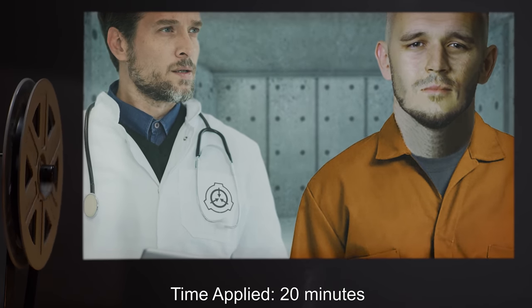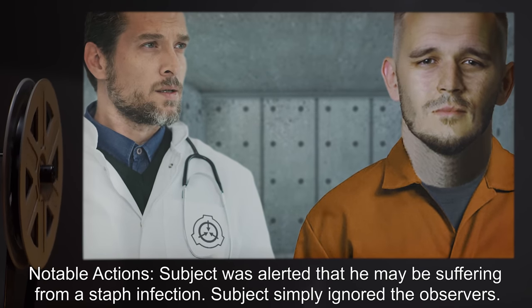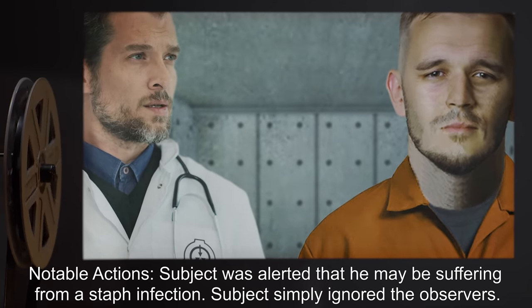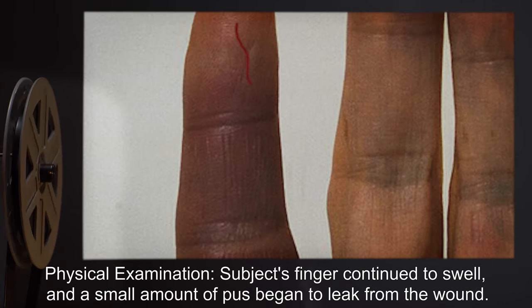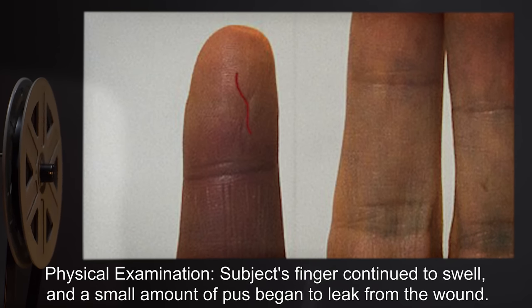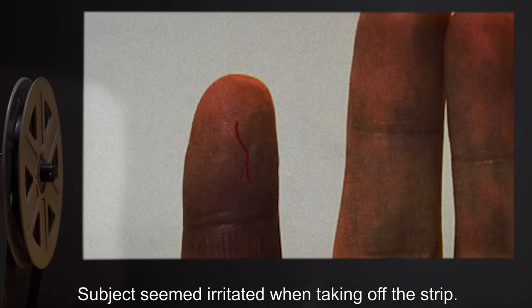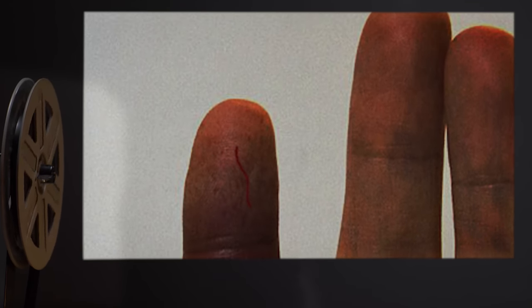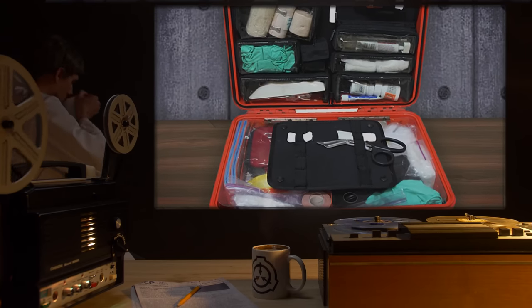Time applied — 20 minutes. Notable actions: Subject was alerted that he may be suffering from a staph infection; subject simply ignored the observers. Physical examination: Subject's finger continued to swell and a small amount of pus began to leak from the wound. Subject seemed irritated when the strip was taken off.